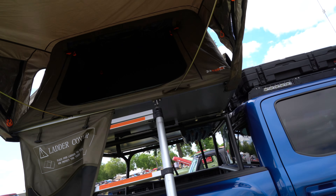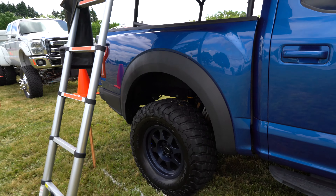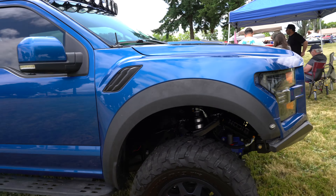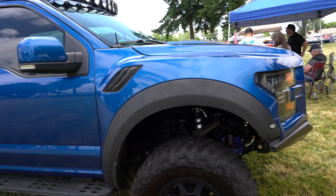Let's take a look at the Raptor. I cleaned it up a bit for this show, gave it a wash and a wax. Did what I could to get the dirt out. I still find Baja dirt in this truck no matter what I do. But we're here for the show.